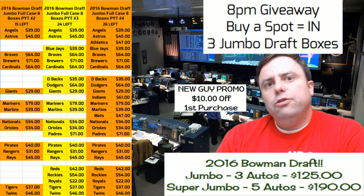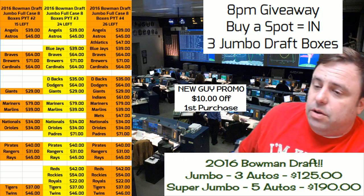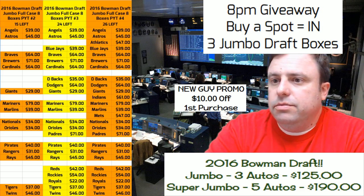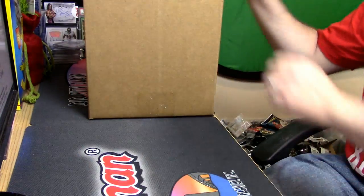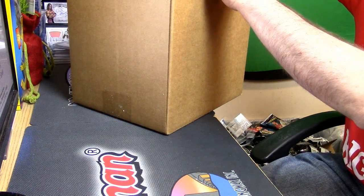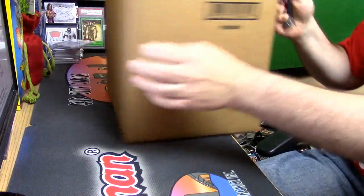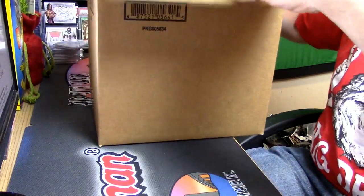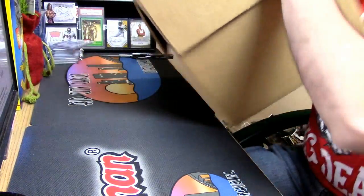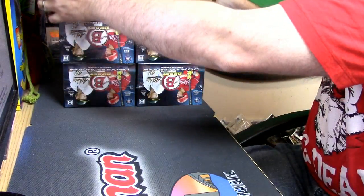Hey everybody, super jumbo person time — we get to see it, we saw the solid jumbo case, let's look at super jumbo. I'm still on pace to not have worn pants for warmth the entire year, and the weather-wise so far it doesn't look like that's going to change at all.